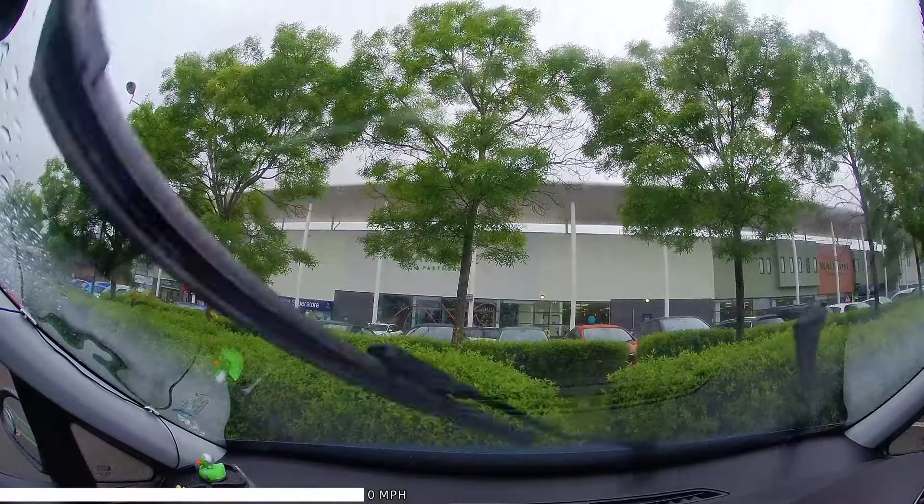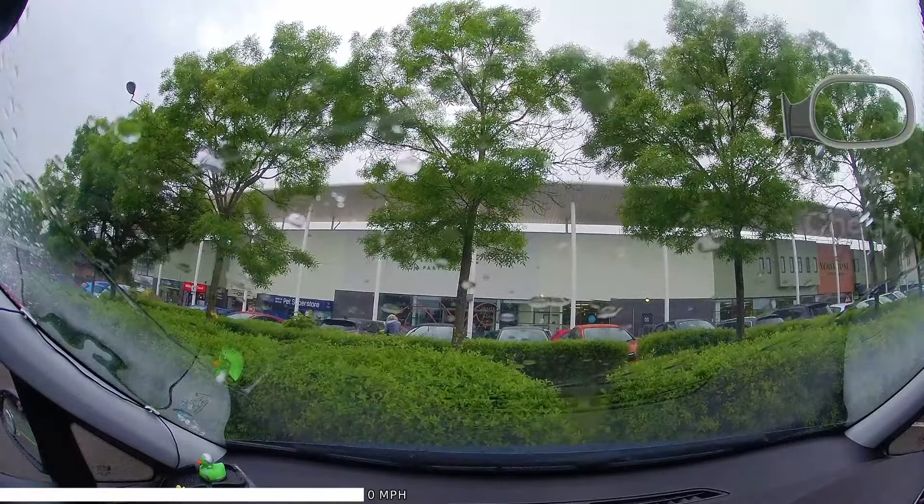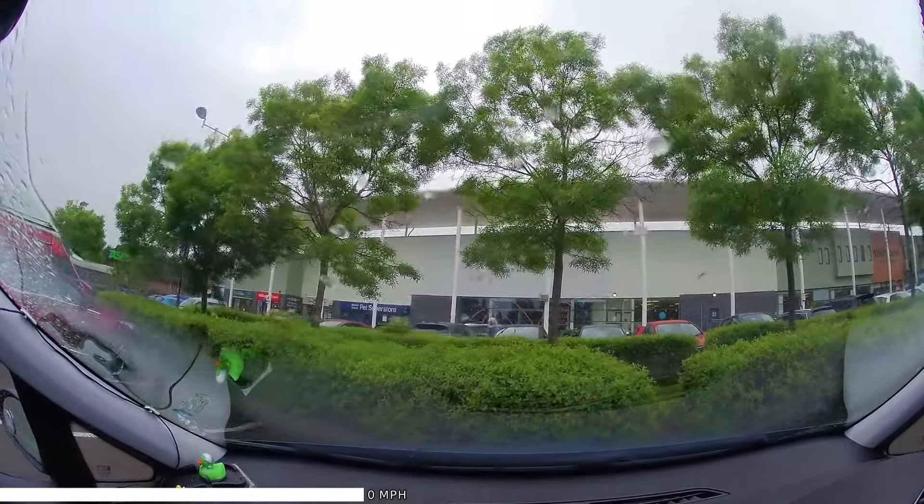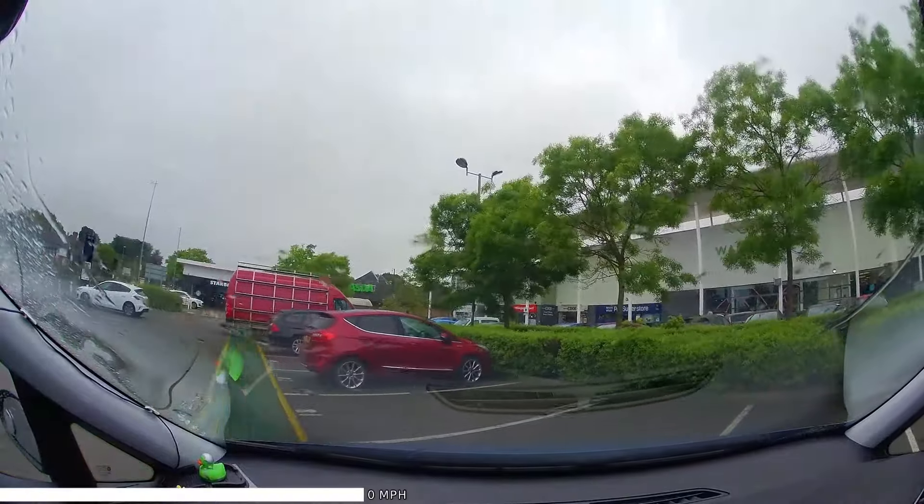Okay, thanks, and reverse out when you're ready please to exit the car park. Remember the one-way system — we need to reverse out to face this way.